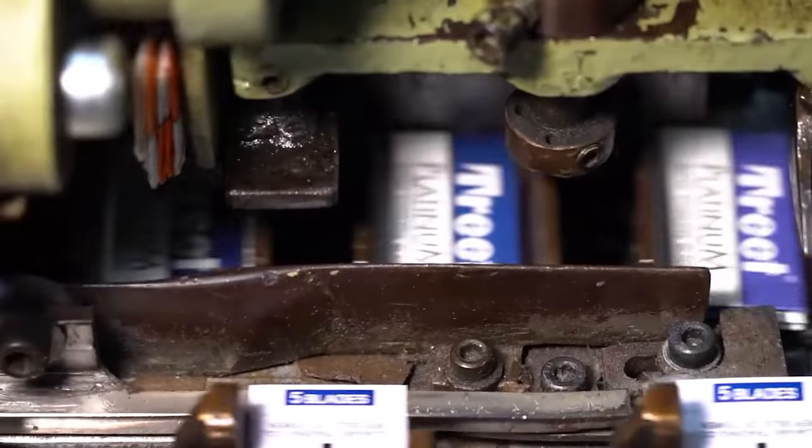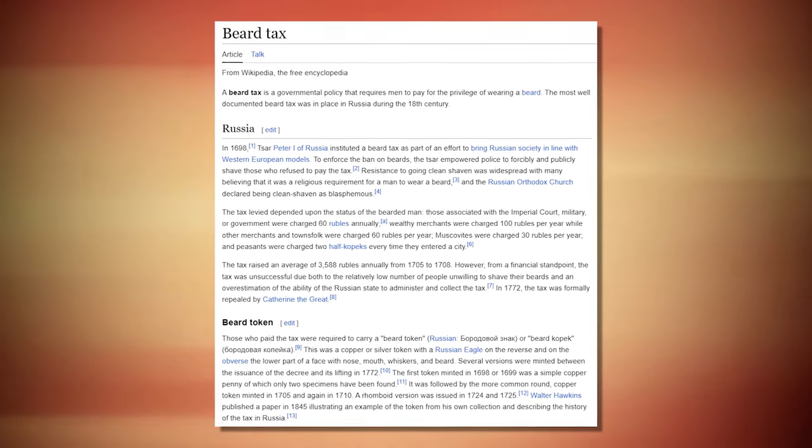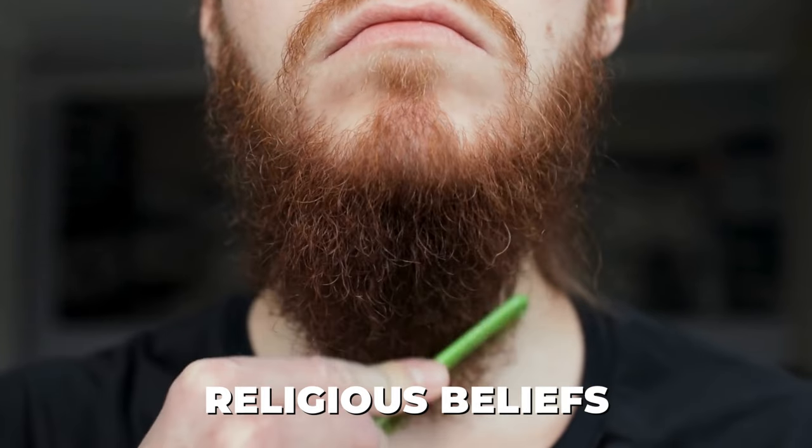Did you know that in some historical periods, men in Russia were taxed based on their beard length? Beards and their removal have held symbolic meaning throughout history, reflecting social status, religious beliefs, and even rebellion.